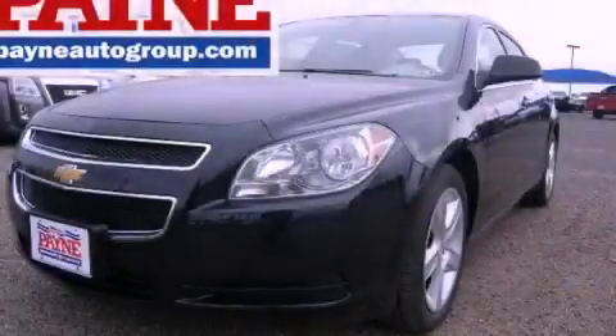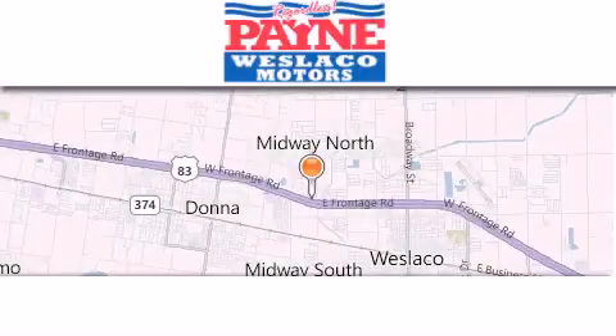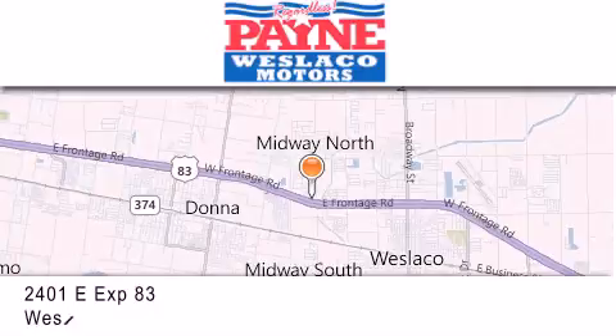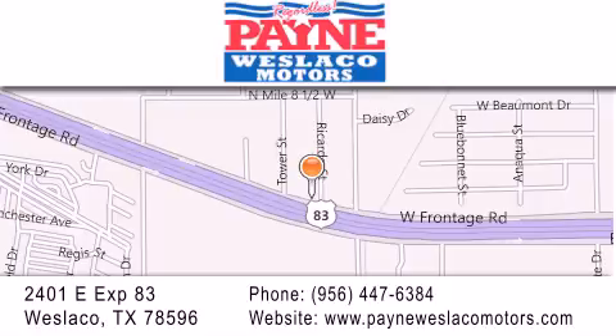Contact us today to arrange your test drive. Thank you for considering Payne Westlaco Motors for your next luxury vehicle. If you have any questions, please visit our website, give us a call or stop by our dealership at 2401 East Expressway 83 in Westlaco.